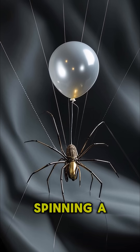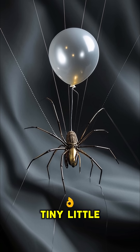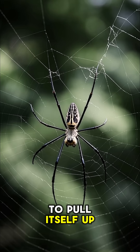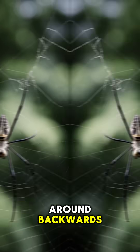It does this by spinning a silk thread and then attaching it to its legs like a backpack full of tiny little balloons. And then it just uses the thread to pull itself up into the air and then it can float around backwards.